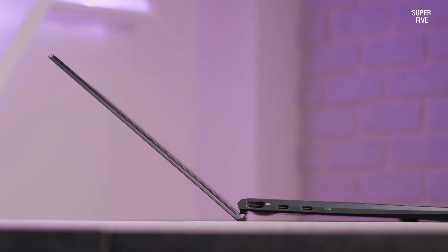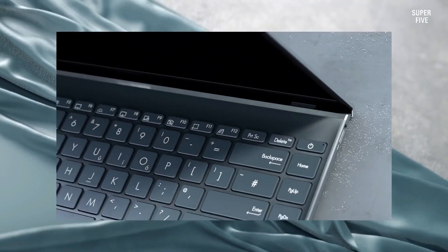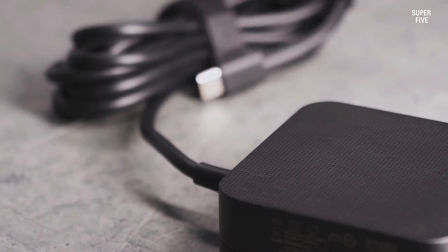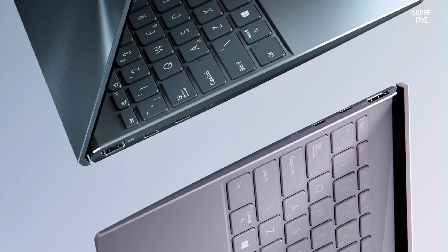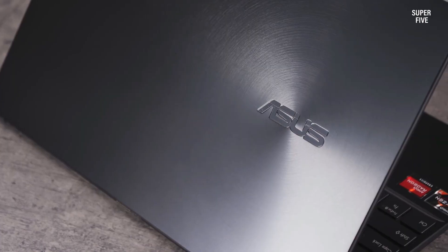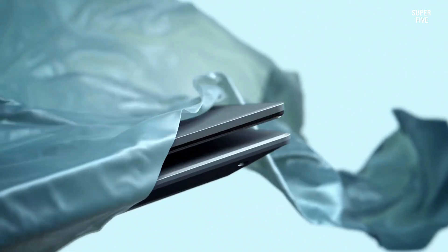The touchscreen is both responsive and smooth, enhancing usability. The ZenBook 13's build quality is another highlight, featuring a brushed aluminum chassis with a premium, durable feel. The lid showcases a subtle pattern of concentric circles inspired by ripples in water, an aesthetic touch reflecting Asus's Zen philosophy. Overall, the ZenBook 13 strikes an excellent balance between portability, design, and power, making it an ideal companion for Arch Linux users seeking reliability and performance.